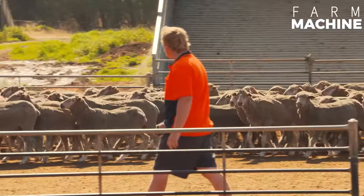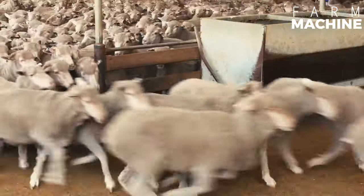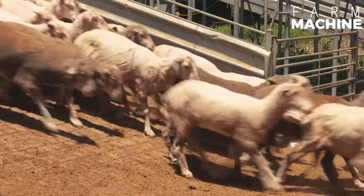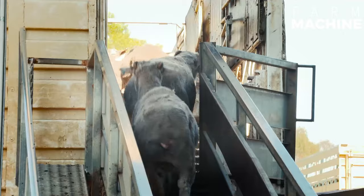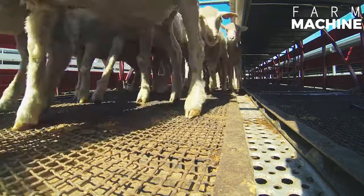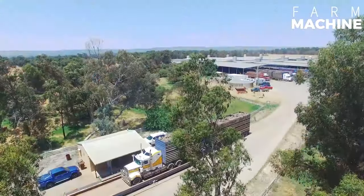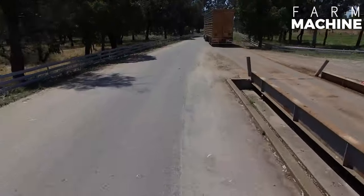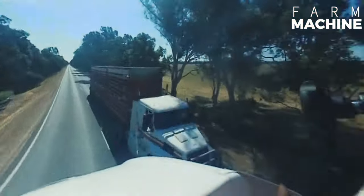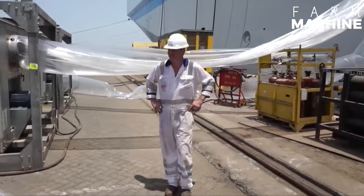Sheep Export and Transportation. Sheep transportation by ship is a method used to transport large amounts of sheep over long distances. Exporting sheep by ship is a complex process. However, a reliable shipping company can make everything go smoothly.